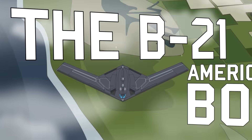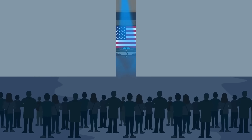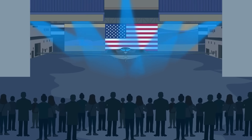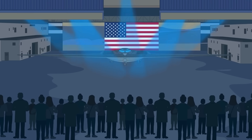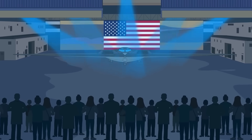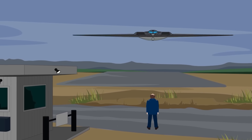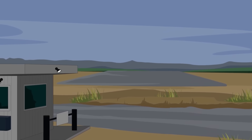The United States Defense Department showcased its first strategic bomber in more than three decades at Plant 42 of the Northrop Grumman Corporation, an aerospace and defense company that won the development contract in 2015 and has been developing the B-21 Raider project for seven years. On December 2, 2022, in Palmdale, California, the world finally got a glimpse of their efforts when the bomber was unveiled at the company's hangar during an opening ceremony.